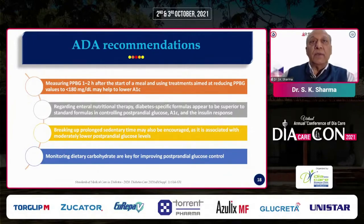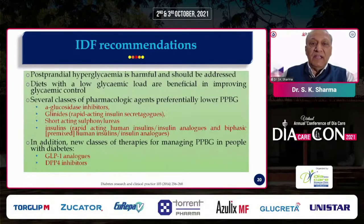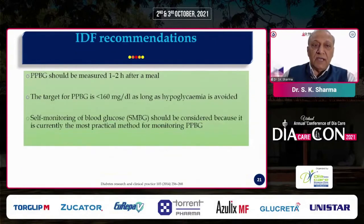IDF recommendations state that postprandial hyperglycemia is harmful and should be addressed. Diets with low glycemic load are beneficial in improving glycemic control. Several classes of pharmacological agents preferentially lower postprandial blood glucose, including alpha-glucosidase inhibitors, glinides (rapid-acting insulin secretagogues), short-acting sulfonylureas, rapid-acting and ultra-short-acting insulin analogues. Additionally, newer drugs like GLP-1 receptor agonists and DPP-4 inhibitors are recommended.